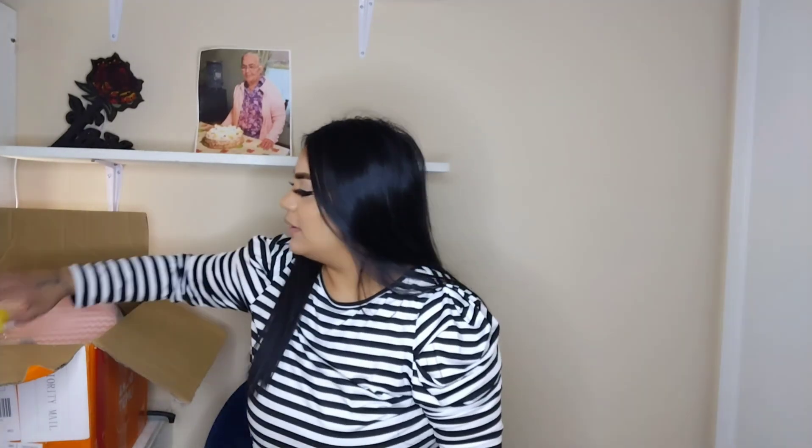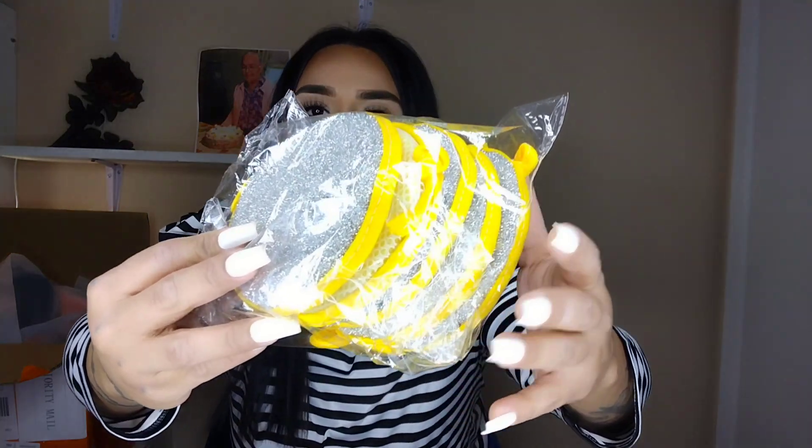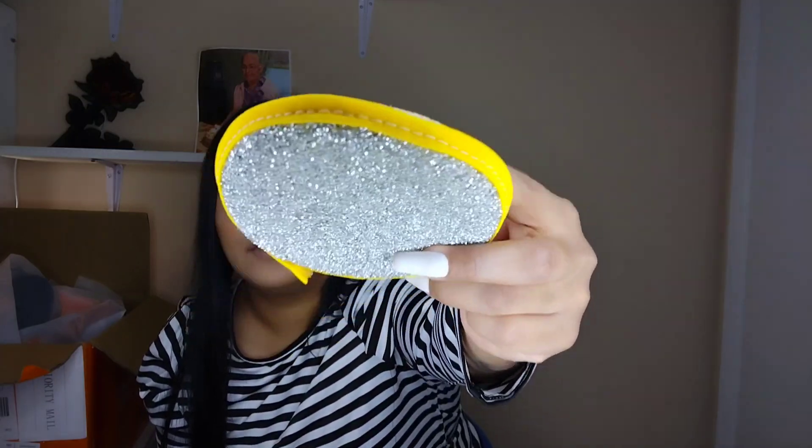I also got some cleaning supplies since we're in a new place and I want to sanitize everything. This is a set of five for like a dollar — and they do have options for 10 or 15 pieces. It's not like the aluminum ones; it has a slightly rougher side, but I'm pretty sure it'll get the job done. A five-pack for about a dollar — definitely check it out if you're on a budget. That's going to be it for this haul; I'm saving the rest for the next video.